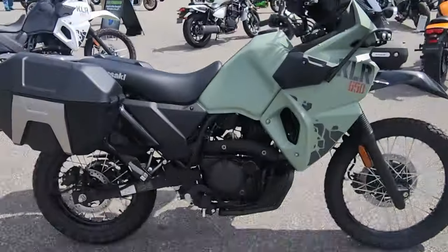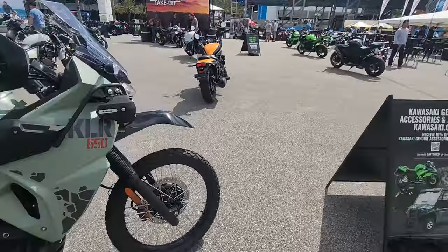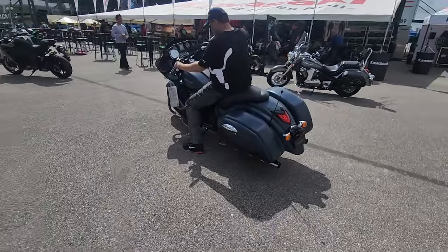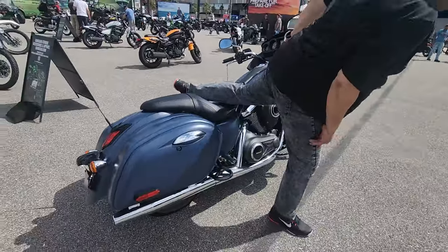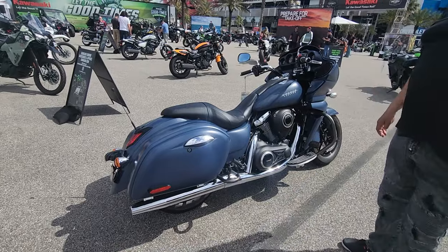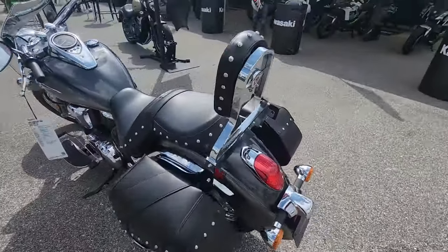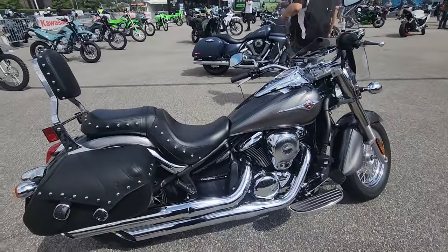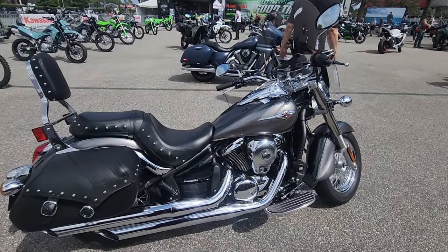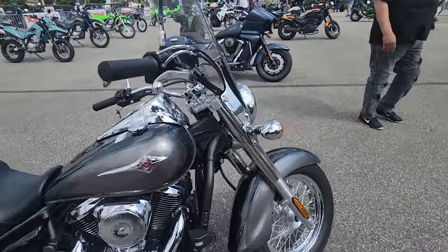They have them in a few different flavors — black, white, green, a few different colors. They do have cruisers too, kind of like Harley clones but with maybe a little more modern engineering. This is a Vulcan Vaquero. And this Vulcan 900 is kind of like the KLR650 — it just flat out works. They're affordable and easy to live with.